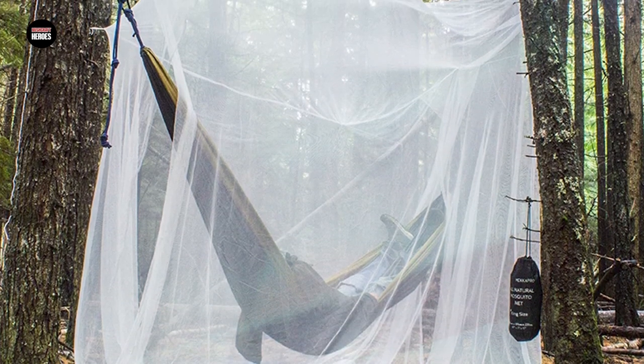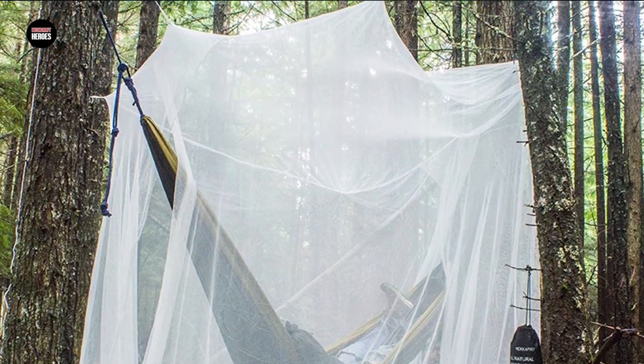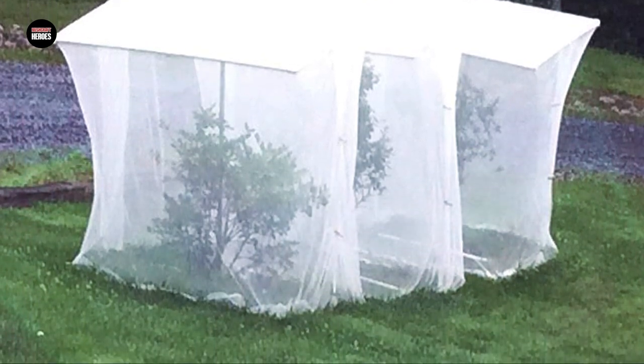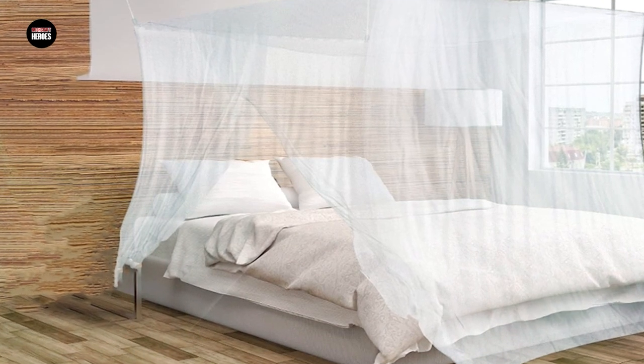The net has a convenient entrance with a zipper closure for easy access and comes with a hanging kit that includes a rope and hooks for easy installation. The net is also machine washable, making it easy to clean and maintain. The Macapro Ultra Large Mosquito Net is a great investment for anyone who wants a reliable and effective solution for staying protected from mosquitoes and other insects while sleeping.